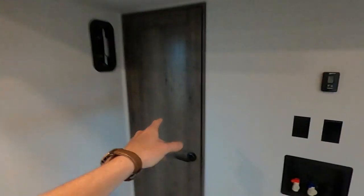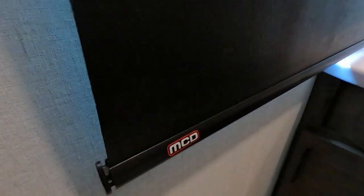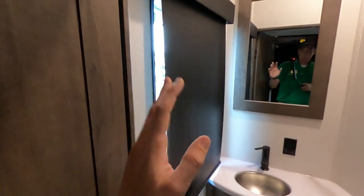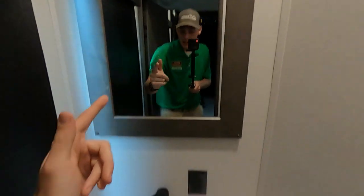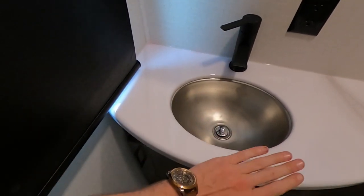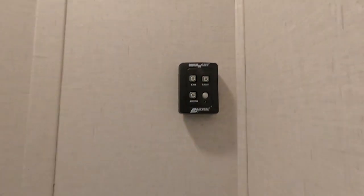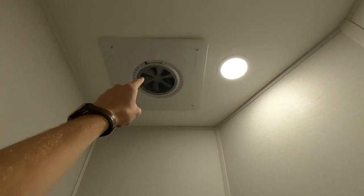Behind door number one, we are going to have a half bath. We've got our handy-dandy light switch to shed some light on the situation. These MCD roller shades do a phenomenal job blacking this thing out. We have our nice mirror, epoxy poured countertops — super solid, very smooth, non-porous, easy to clean. Underneath, a decent amount of room for toilet paper. Of course, our foot-flush commode. We do have heat coming in here, and we have a MaxxAir fan up there to get rid of any hot air or unwanted bathroom odors.